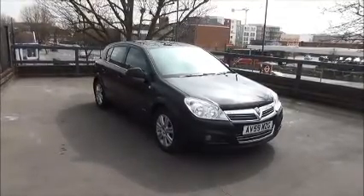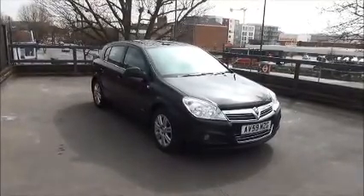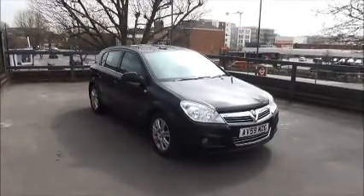Welcome to Now Vauxhall. Here today we have a Vauxhall Astra Elite 1.8 engine, five-door, fitted with an automatic transmission.